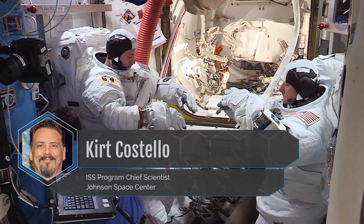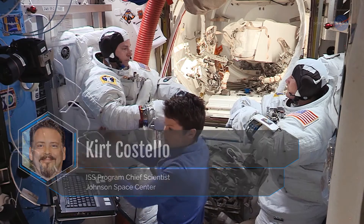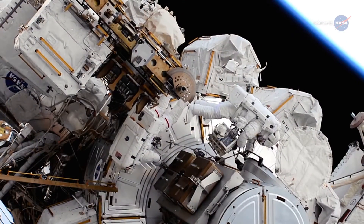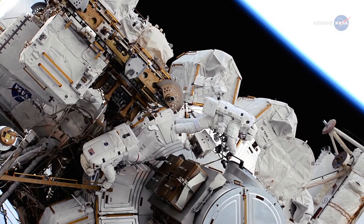Dr. Kurt Costello, the ISS program chief scientist at Johnson Space Center, says that's why astronauts are conducting a series of spacewalks known as extravehicular activities, or EVAs, in the fall of 2019.